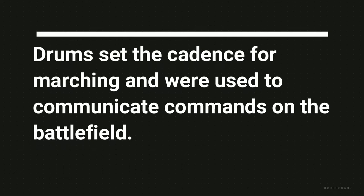During the 1800s, American drummer boys utilized them to send messages and signals in wartime.